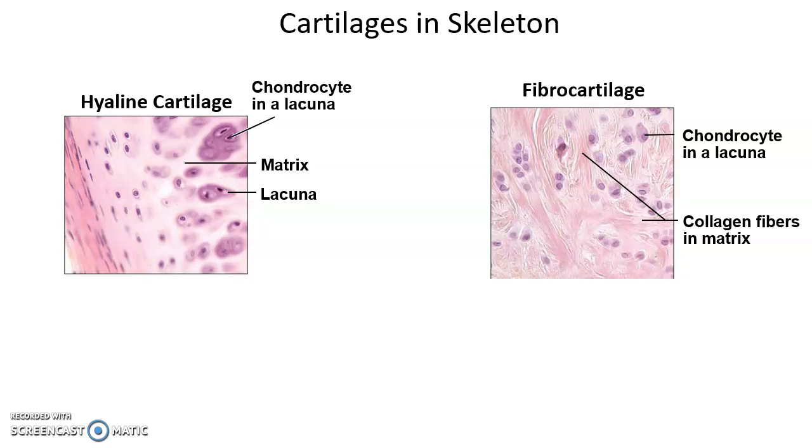Hyaline and fibrocartilage are also important in our skeleton. Cartilage has little pockets called lacunae. Within the pockets are the cells — the chondrocytes. The material surrounding the lacunae is the matrix, which can include collagen fibers to help give the cartilage strength.